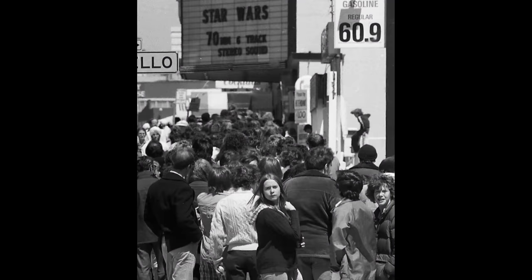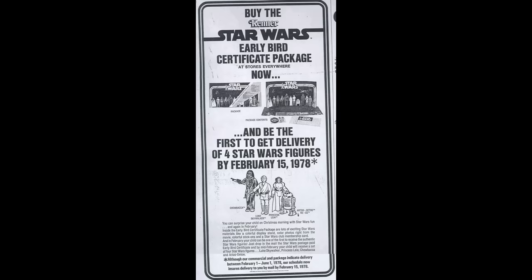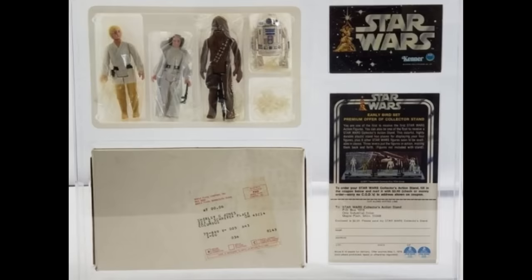They did sell an early bird certificate package, which could be mailed to Kenner and redeemed for the first four figures. They were Luke Skywalker, Princess Leia, Chewbacca, and R2-D2.